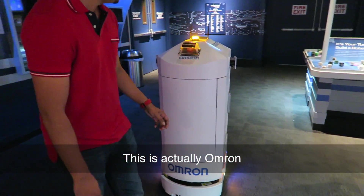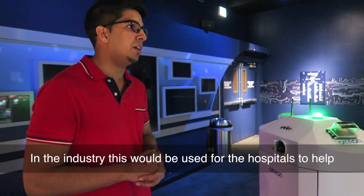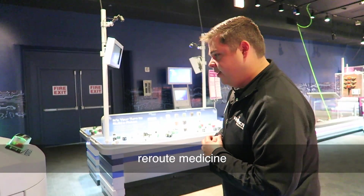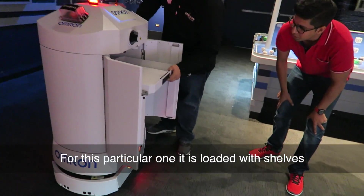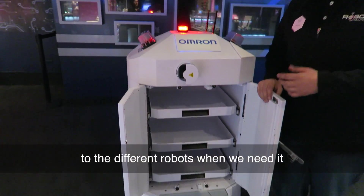What do we have here? This is actually Ron. In the real world, in industry, this would be used for hospitals to help carry around medicine. This particular one is loaded with shelves. We also use it to help carry some of our tools and batteries to the different formats when we need it.